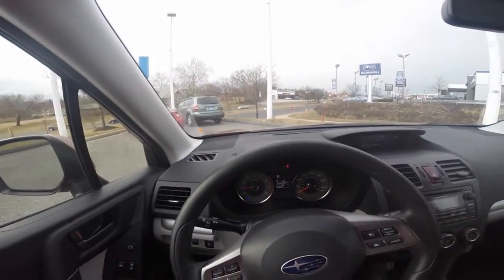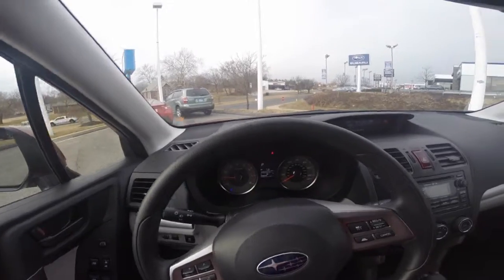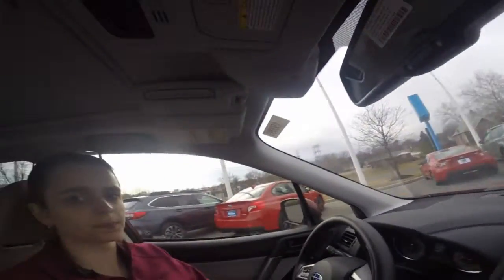The Subaru Forester is an IIHS top safety pick for eight years running. Please give us a call today to set up a test drive. You may contact us at 768-1700. We are open 9 a.m. to 9 p.m. Monday through Friday, 9 a.m. to 6 p.m. Saturday. Thank you for your time, Sarah, and we look forward to speaking with you.